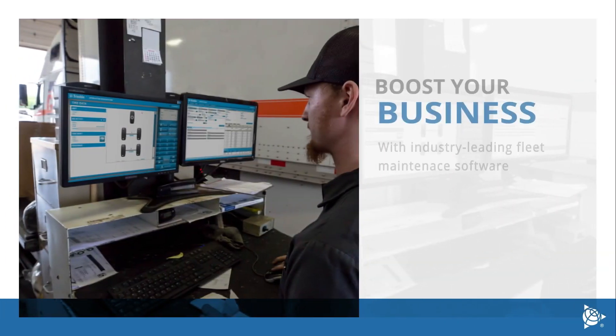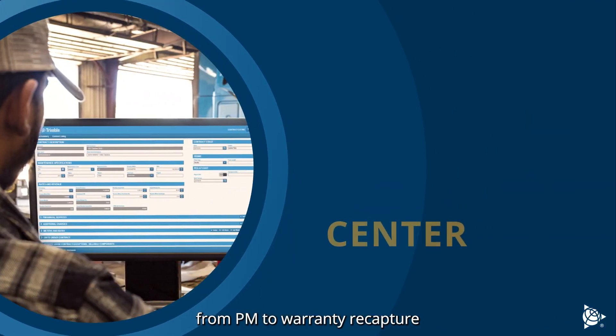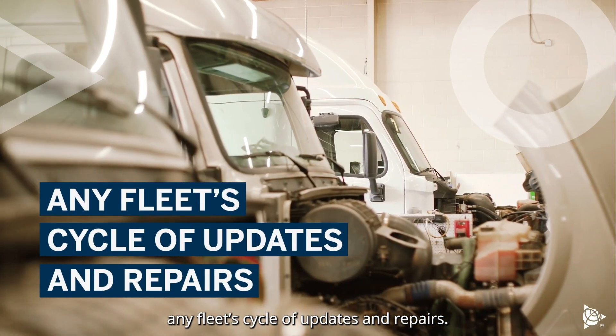Boost your business with industry-leading fleet maintenance software. From PM to warranty recapture, TMT Fleet Maintenance and TMT Service Center are the best solutions to manage any fleet cycle of updates and repairs.